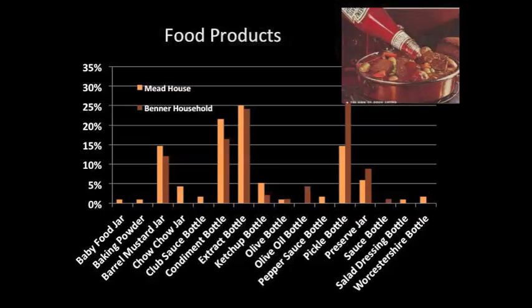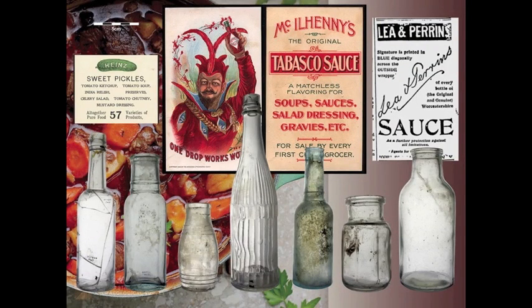The presence of a large number of food product bottles recovered from both households may be related to an attempt to dress up these cuts of meat or at least make them bearable to eat. Mustards, condiments, extracts, and pickle bottles comprise the majority of foodstuffs in both households. The Mead House has a wider variety of products compared to the Benner household, including baking powder, chow-chow, salad dressing, and various sauces. One common assumption is that a higher number of condiment bottles indicates the food served was bland. Given that this was a multi-occupancy home, cooking bland food and providing a variety of condiments would have been a way to satisfy everyone's tastes at the table.